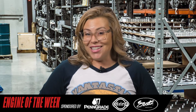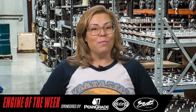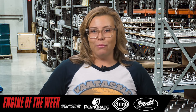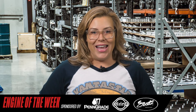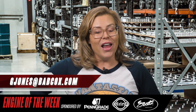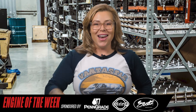Well, that does it for this episode of Engine of the Week. Thanks to our sponsors: Penn Grade 1, SCAT Crankshafts, and L-Ring. Please like, comment, and share, and subscribe if you haven't already. And if you have an engine you'd like to see featured, please email our editor at gjones@babcox.com. We'll see you next time.